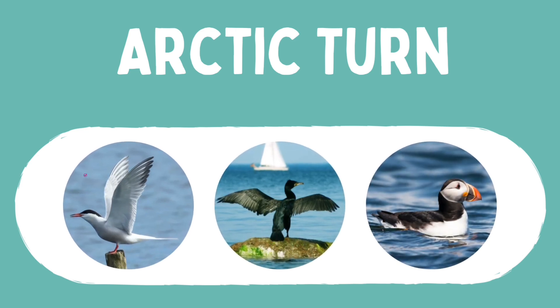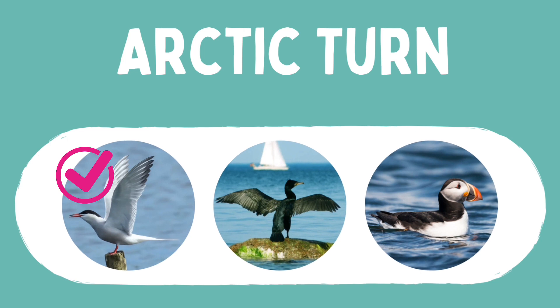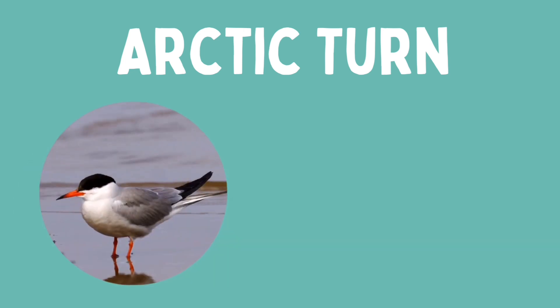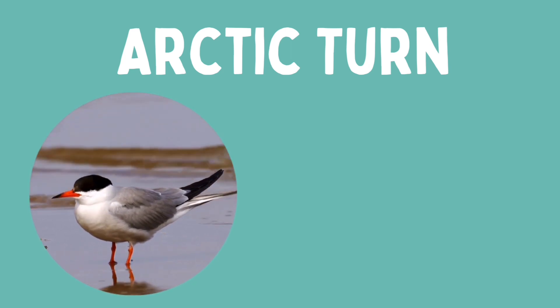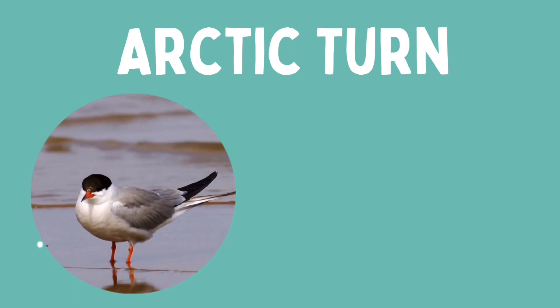Have you worked it out? Yes, this is the arctic tern. Because they travel across different oceans and continents as part of their migration routes, they're found in many places including northern England and Scotland.